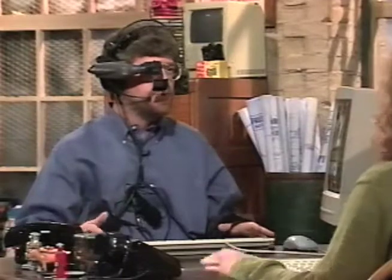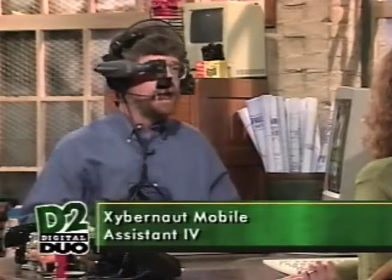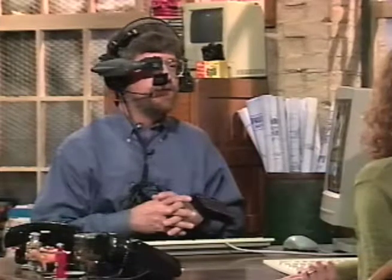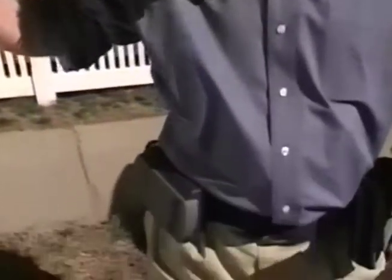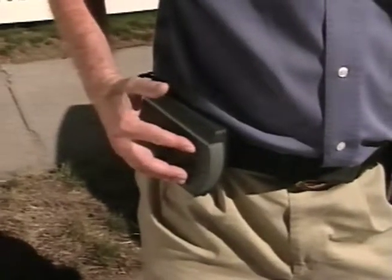This is serious equipment — it's not a Star Trek Voyager costume. This is one of the very few commercial computers you're actually meant to wear. It's not a joke, it's a real product — it's the Cybernaut Mobile Assistant 4. The actual computer is right in this box here; this is the pointing stick, these are the two mouse buttons.